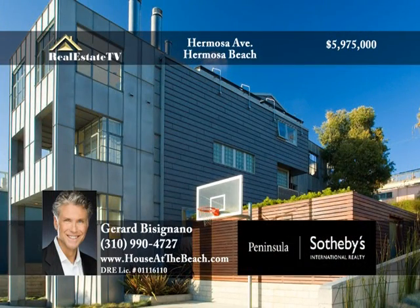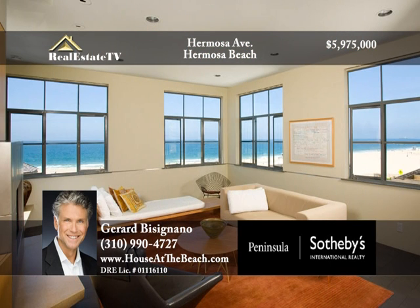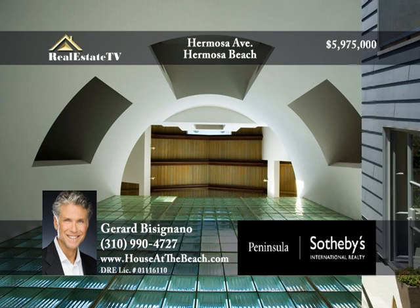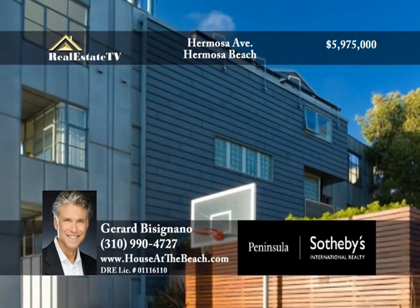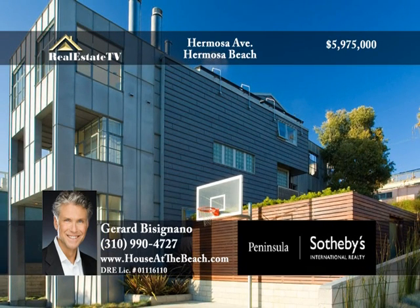With a panoramic ocean view from Palos Verdes to Malibu, this residence has 4,000 square feet on four levels with a dining room and kitchen situated on the top floor with coastline views. The bedroom also offers ocean views with its private balcony as well as a fireplace. The blending of stainless steel, concrete, and natural elements combine to create a stunning home of epic architectural significance. A beautifully landscaped ocean view yard adjoins the property — Hermosa Beach living at its finest. Call Gerard Bezzigliano at 310-990-4727.